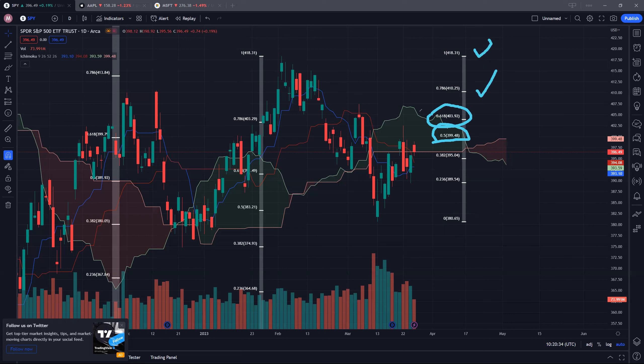As for the support to watch out for, we'll be looking at the blue conversion line and the baseline, currently around 393 and 394. If SPY can hold these levels intraday, that will be a good sign.